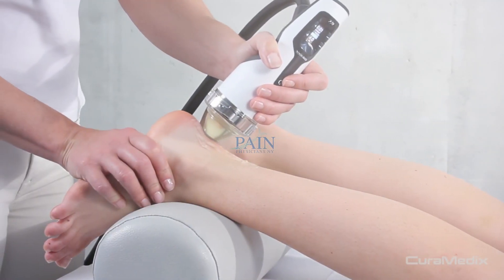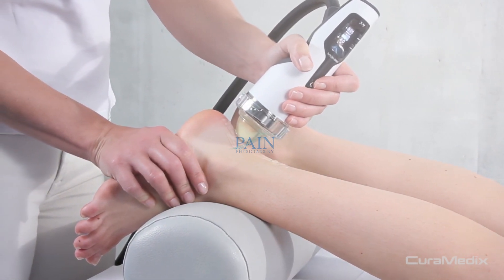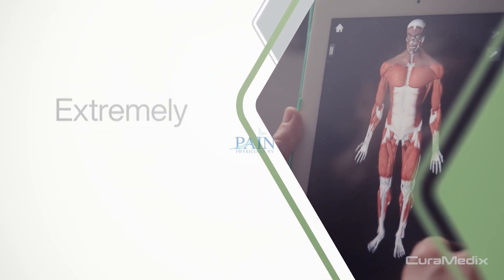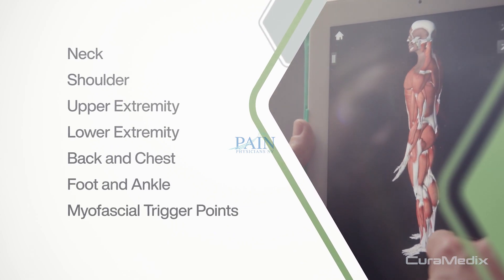Shockwave is one of today's most advanced non-surgical treatment options. Used worldwide across a growing number of disciplines, the technology is clinically proven to be extremely effective. It doesn't just mask symptoms — it treats your pain at its source.